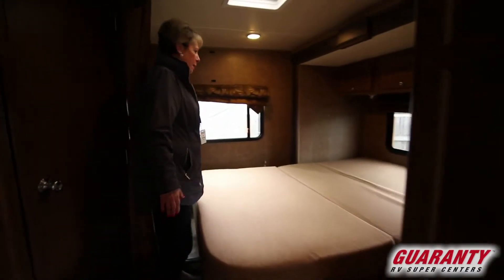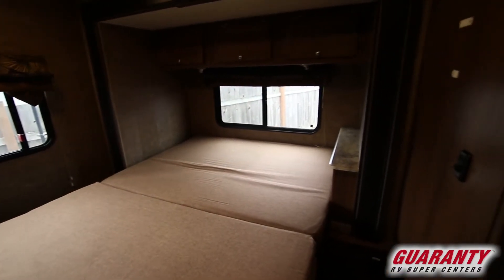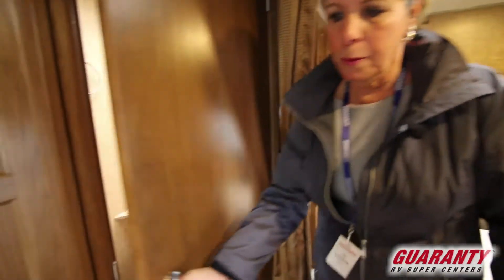This has a nice bedroom area with outlets on each side of the bed — queen-size bed. Jayco puts a nice size bathroom in their coaches.